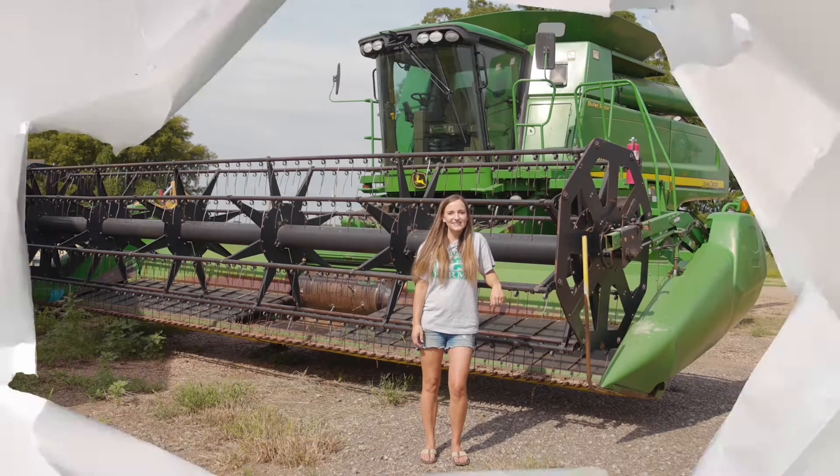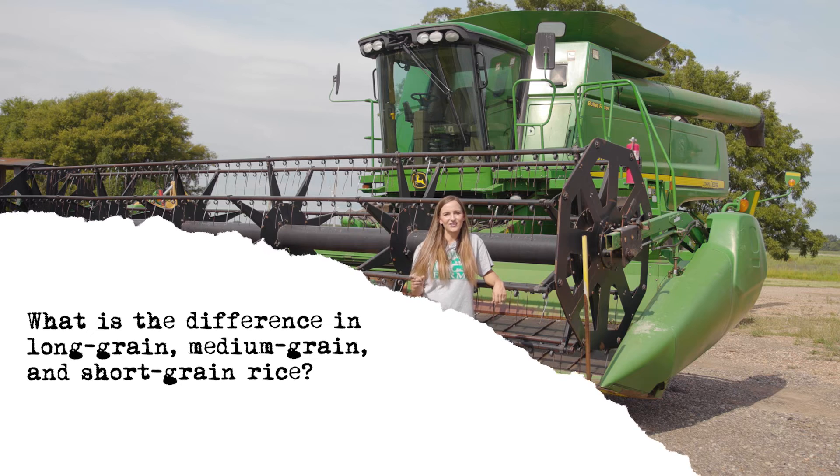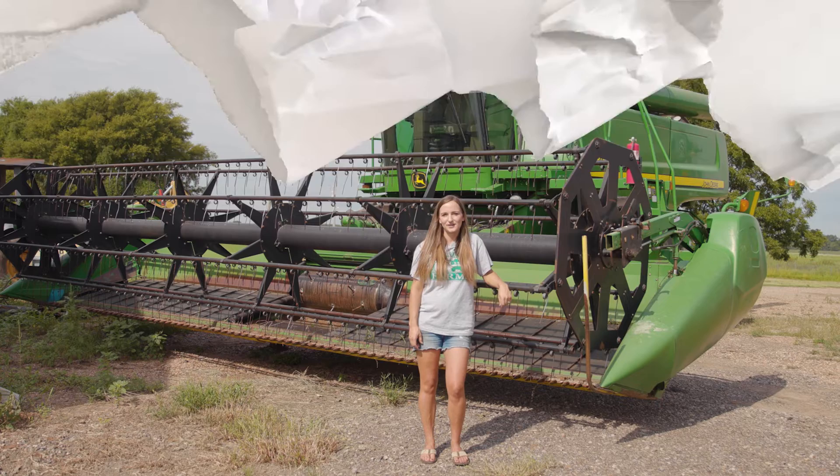What is the difference in long grain, medium grain, and short grain rice? Long grain rice is the longest, fluffiest, easiest to cook rice, and it is predominantly grown in Arkansas. Short grain rice is the stickiest, shortest rice, and it's predominantly used in Asian cuisine, and medium grain is somewhere in between the two.